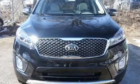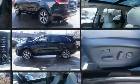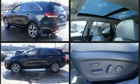Sensibility and practicality define the 2018 Kia Sorento. Smooth gear shifts are achieved thanks to the 3.3-liter six-cylinder engine, and for added security, dynamic stability control supplements the drivetrain.